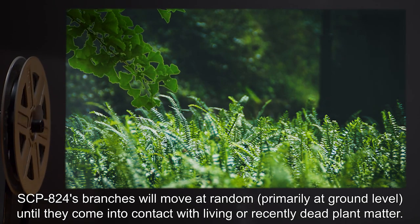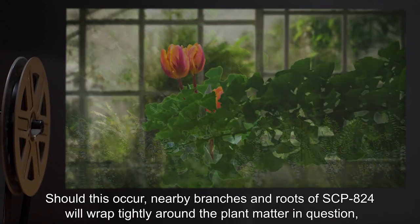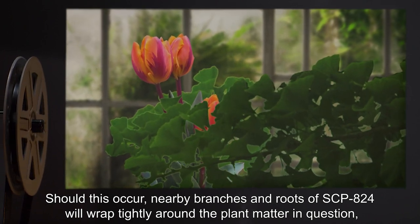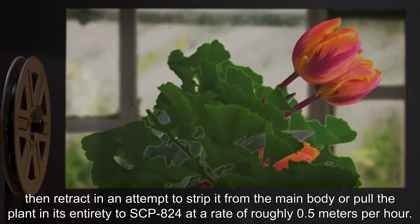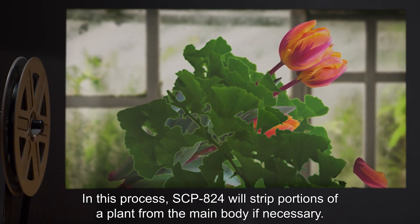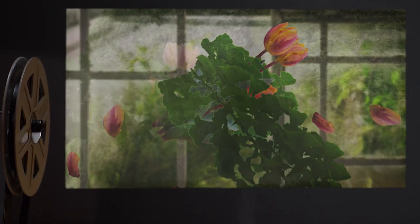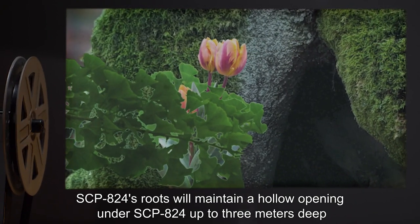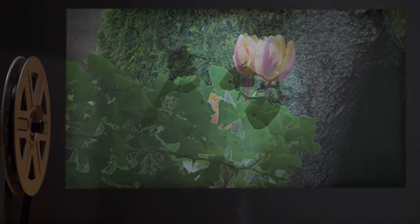SCP-824's branches will move at random, primarily at ground level, until they come into contact with living or recently dead plant matter. Should this occur, nearby branches and roots of SCP-824 will wrap tightly around the plant matter in question, then retract in an attempt to strip it from the main body or pull the plant in its entirety to SCP-824 at a rate of roughly 0.5 meters per hour. In this process, SCP-824 will strip portions of a plant from the main body if necessary. SCP-824's roots will maintain a hollow opening under SCP-824 up to 3 meters deep, containing a large number of roots less than 3 centimeters in diameter.